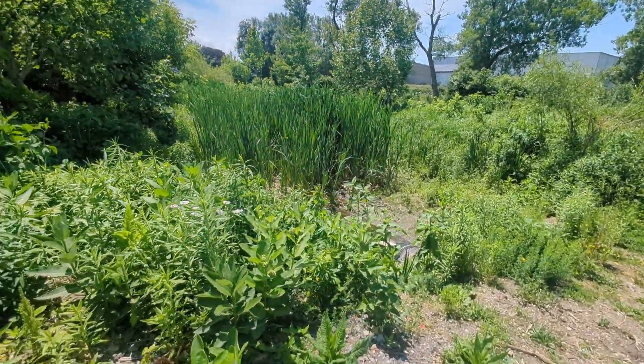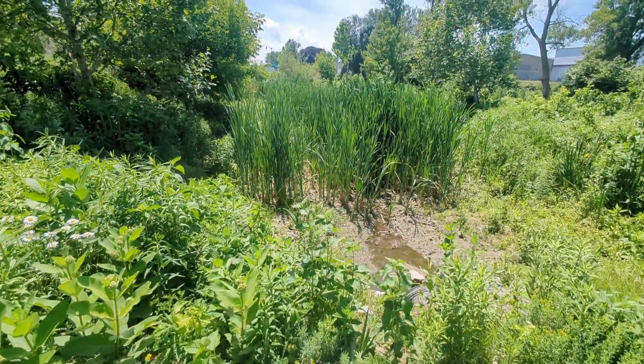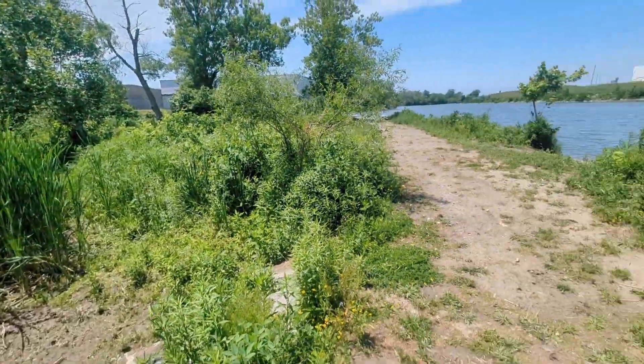And here, we're not messing with this. This is our wetland area of the park. We really want to encourage pollinators to visit, so this isn't changing. It's going to stay pretty.